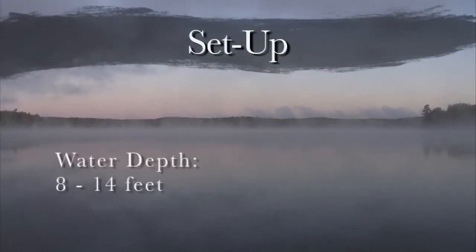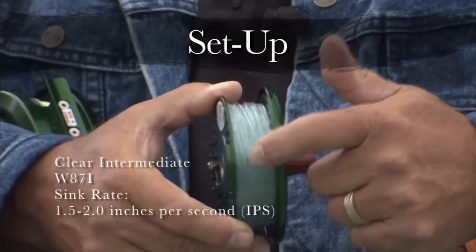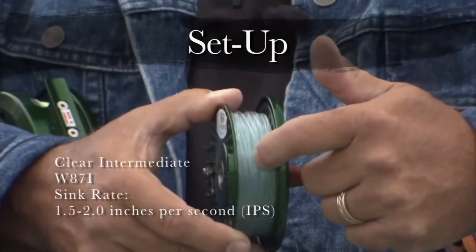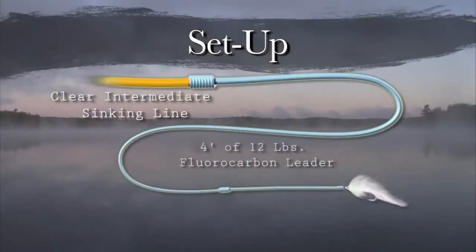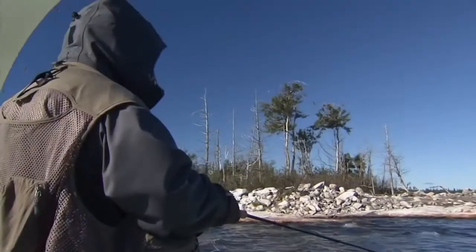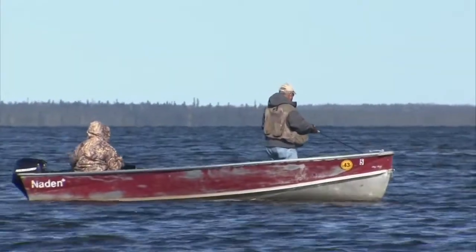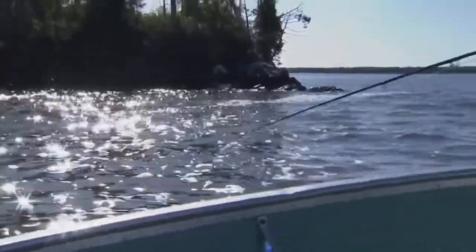When we talk about the flies I'll show you the fly itself that I used. The water depth we are fishing is between 8 and 14 feet. The setup we're using today is a clear intermediate sinking line with approximately four feet of 12-pound fluorocarbon leader attached, and on that a weighted fly. The technique is simple: we allow the boat to drift with the wind and I use a twitching motion to make the fly look alive as it moves along the bottom. When a fish takes the fly, all you will feel is the line stop — at that point, strike.